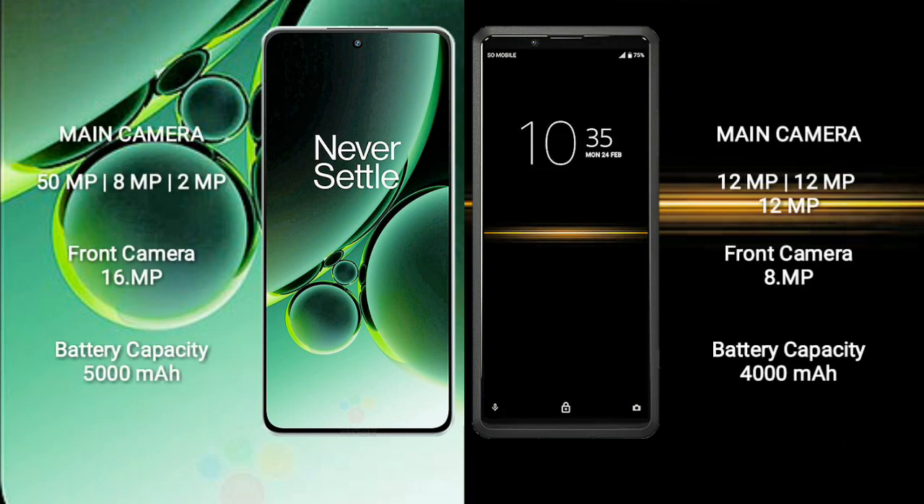OnePlus Nord 3 features a triple camera setup of 50MP plus 8MP plus 2MP, and a 16MP front camera. Sony Xperia Pro features a triple camera setup of 12MP plus 12MP plus 12MP, and an 8MP front camera.